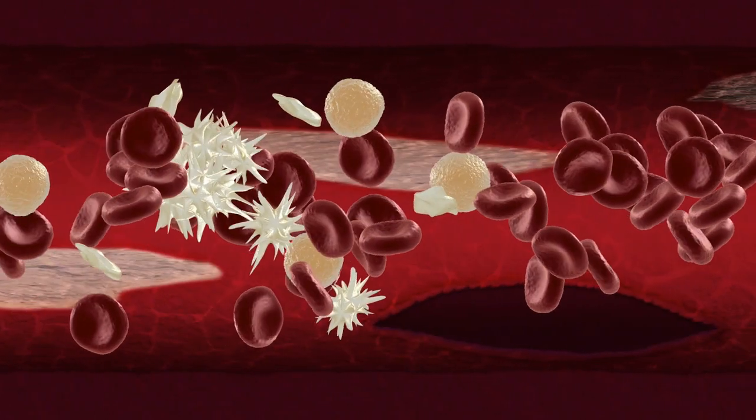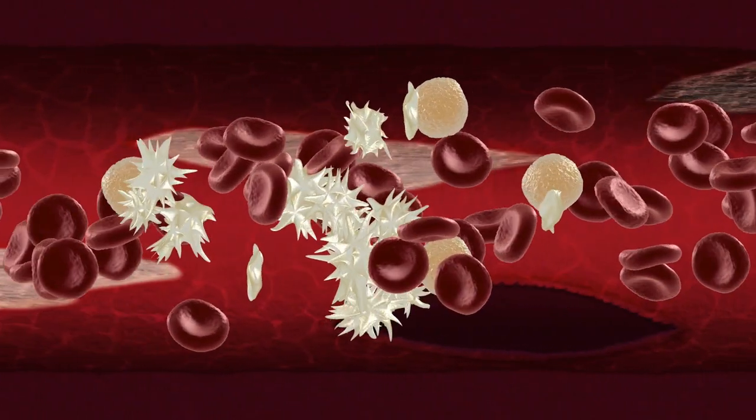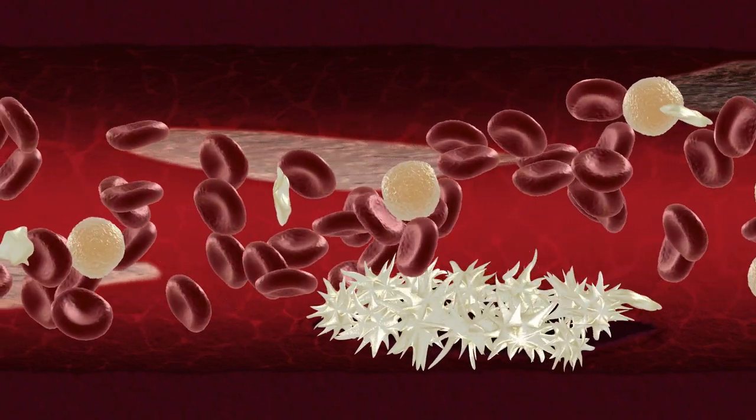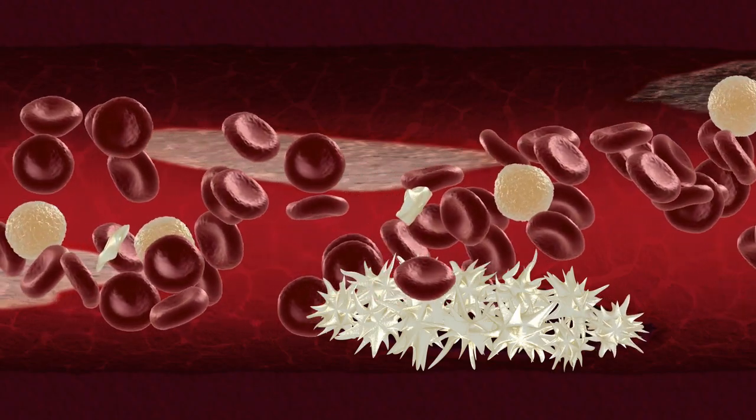So at a wound, for example, in order to block the escape of blood, the activated platelets hook together, forming a kind of platelet glue which creates a web-like structure, initiating a blood clot.